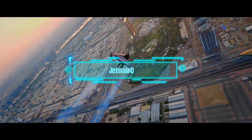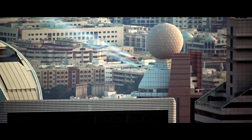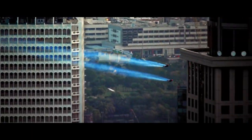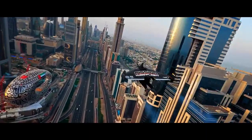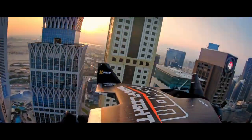Jetman Dubai. Vince Reffet was a pilot and a daredevil who flew like Iron Man. He used a jetpack that could take off from the ground and soar into the sky. He tested the jetpack for the Jetman Dubai team, who wanted to push the boundaries of flight in the city of dreams. The jetpack could fly, spin, and turn fast. It could reach speeds of 400 km per hour.